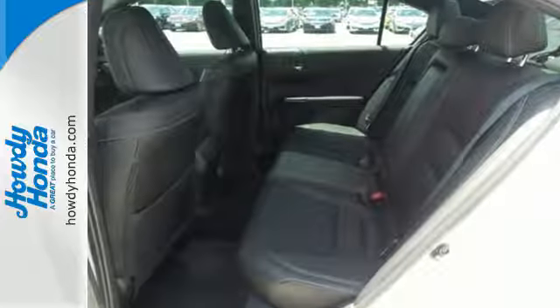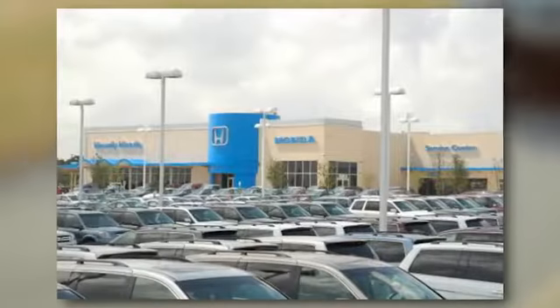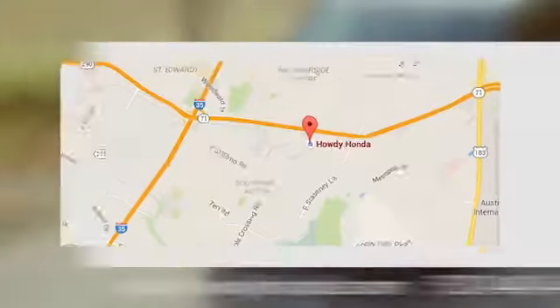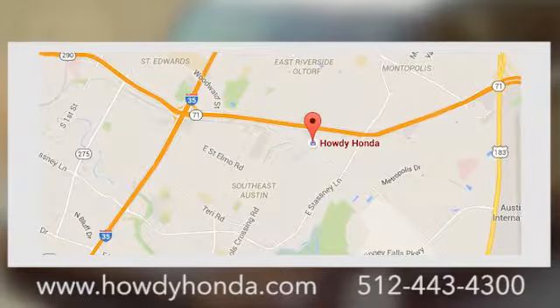Take this Accord for a test drive. At Howdy Honda, we're a friendly dealership with real pride in our Texas roots, conveniently located at 5519 East Ben White Boulevard in Austin, Texas.